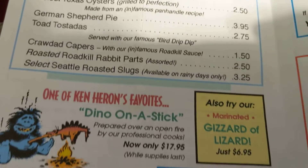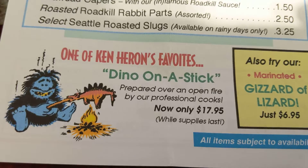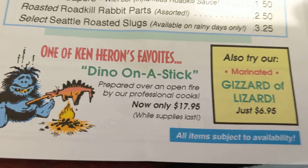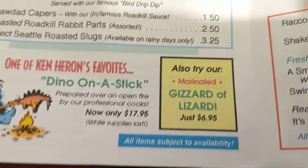Crawfish capers. Here's one of Ken Heron's favorites: dino on a stick, prepared over an open fire by professional cooks while supplies last. Try also our gizzard a lizard — whoo-hoo!